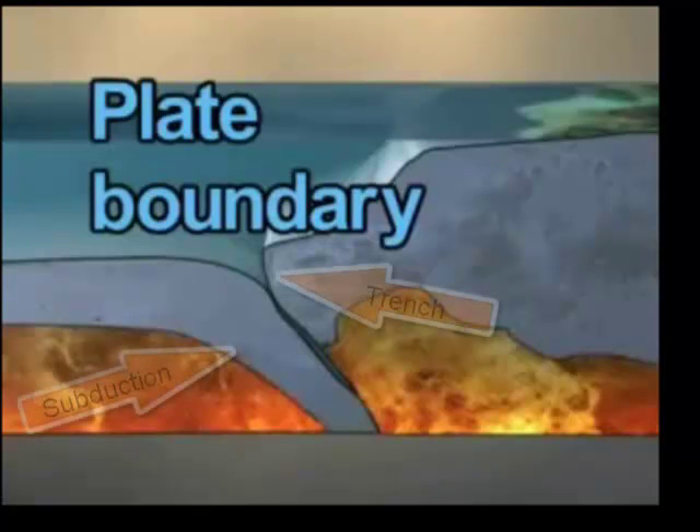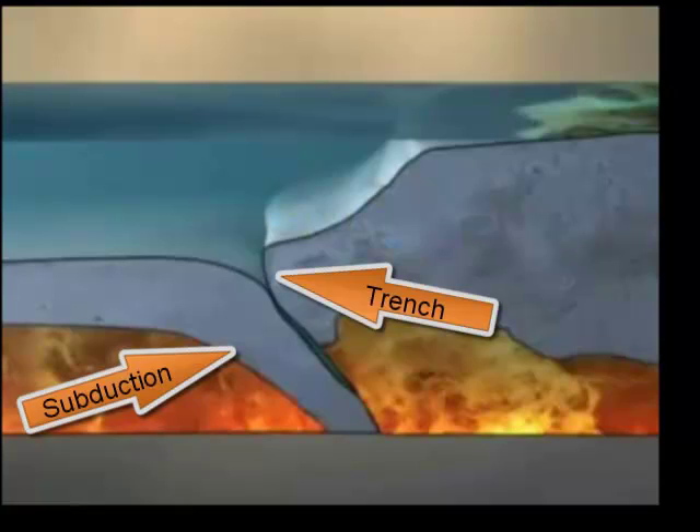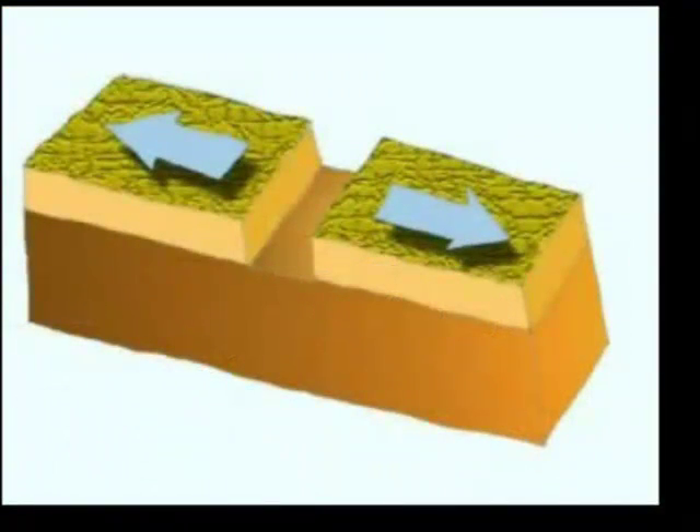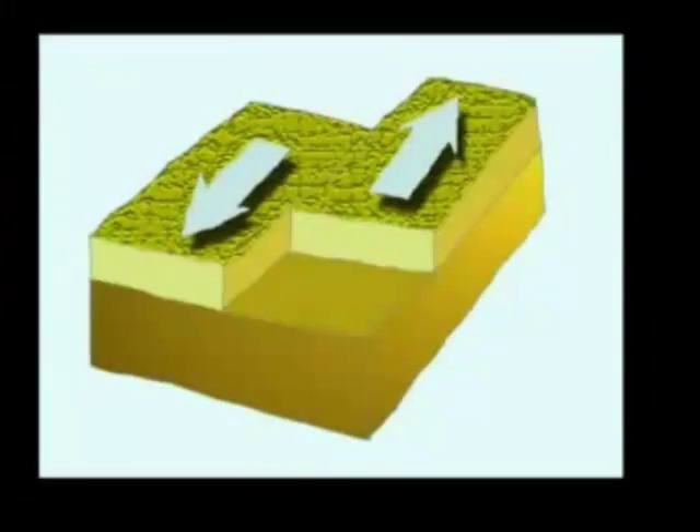As we already stated, plates are in a constant state of slow motion. Two plates interact with each other in one of three ways: they can move away from each other, move toward each other, or slide past each other.